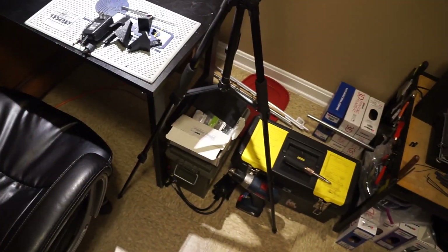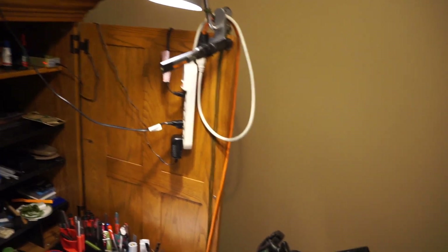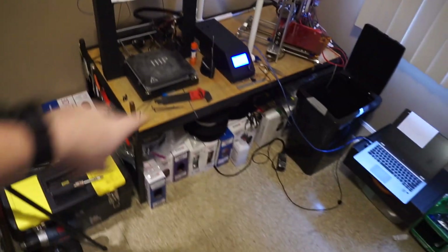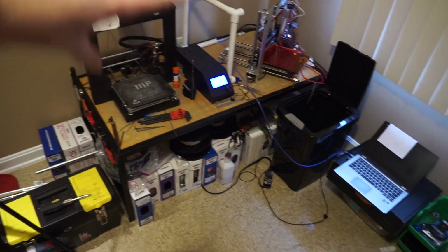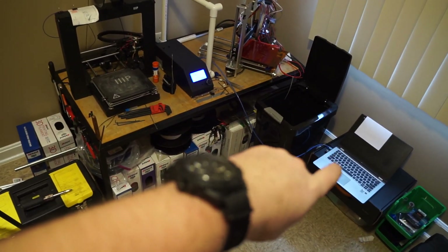Got a couple more pick sets down in the ammo can. The pesky light always gets in the way. On my printer filament — this is my whole 3D printer area. I've got a little laptop over there that I print from.